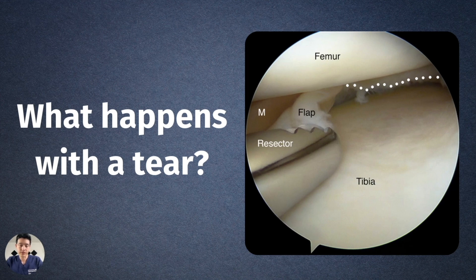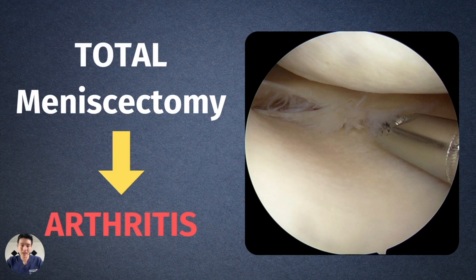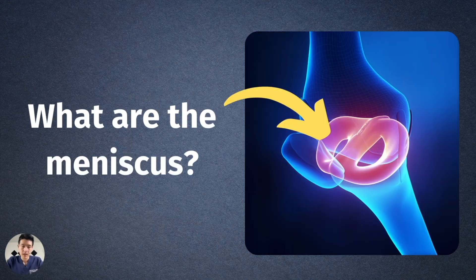What we used to do was, if there was a big tear, go ahead and cut it out — that's called a total meniscectomy, where you cut the entire meniscus out. What we found was that maybe that wasn't such a great idea, because when you cut the whole meniscus out, you cut out that cushion. And when you lose that cushion, you started wearing down the cartilage in both the femur and the tibia, which by definition leads to osteoarthritis. Of course, cutting out the cushion leads to more wear and tear of cartilage, and that leads to arthritis.